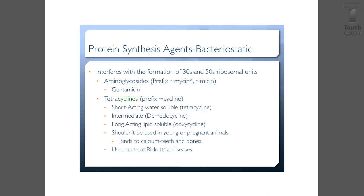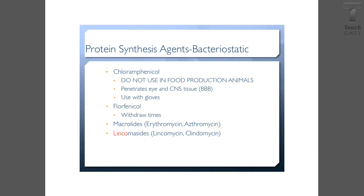For tetracyclines: short-acting water-soluble is tetracycline, intermediate is demeclocycline, and long-acting lipid-soluble is doxycycline. You should not use these in young or pregnant animals because they cause calcium to bind to the teeth and bones — it will stain the teeth and cause issues with bone growth. These are used to treat Rickettsial diseases like Lyme disease.